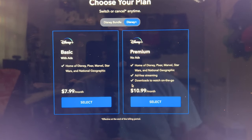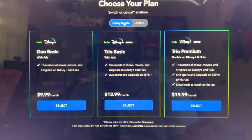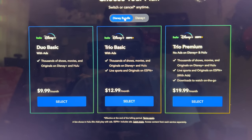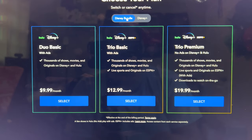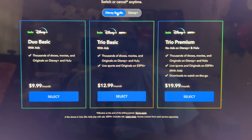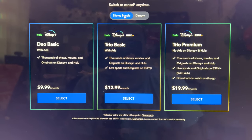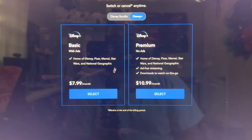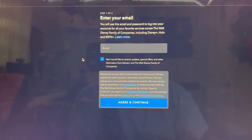For the bundle options, the Duo Basic which is just Hulu and Disney Plus is $9.99, and the Trio with ads is $12.99 — I believe that's the same price, so maybe those didn't actually change, they just added a basic option. Then there's Trio Premium with no ads on Disney Plus and Hulu for $20 a month, which considering you get three streaming services for $20, that's really not a bad deal. We're going to pick Disney Plus Basic with ads for $7.99.